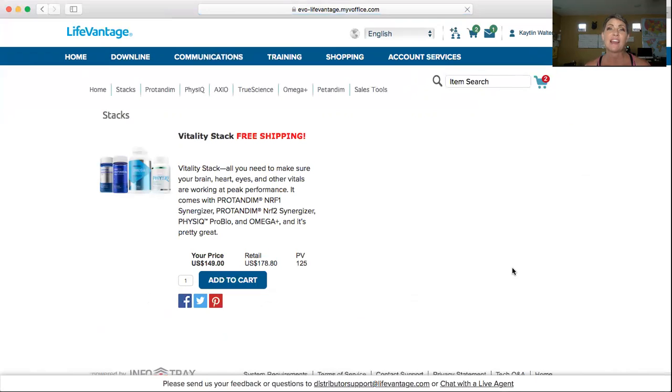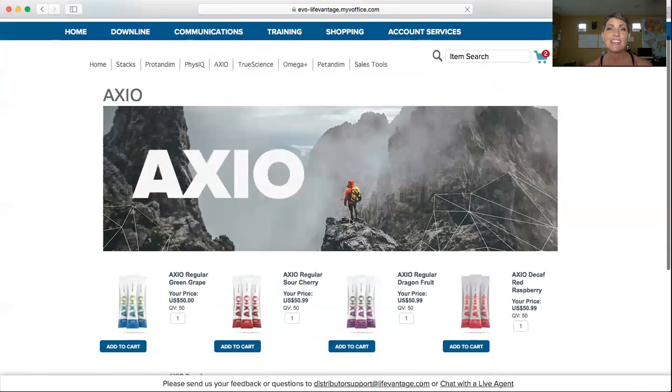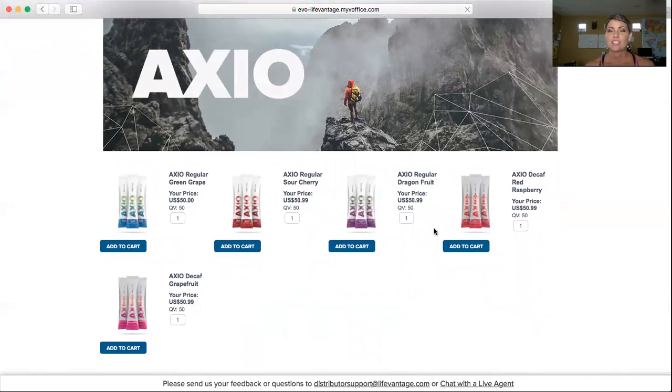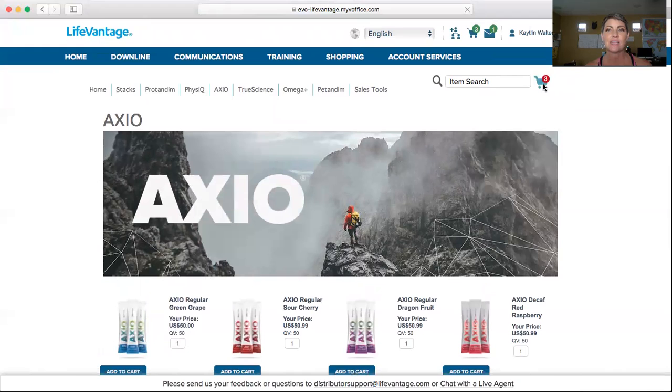What if you wanted to add something else to this subscription? You could go ahead and add some Axio. Now keep in mind, because you have a subscription with the Vitality Stack, anything that you add to it is going to ship for free. All of the Axio flavors are my favorites, but my very much favorite of all favorites is Axio Dragon Fruit. I love my little bit of caffeine with it, I love the mental clarity and focus that I get, and I love the flavor of Dragon Fruit. So I just added that into my cart — now there are three items in the cart.